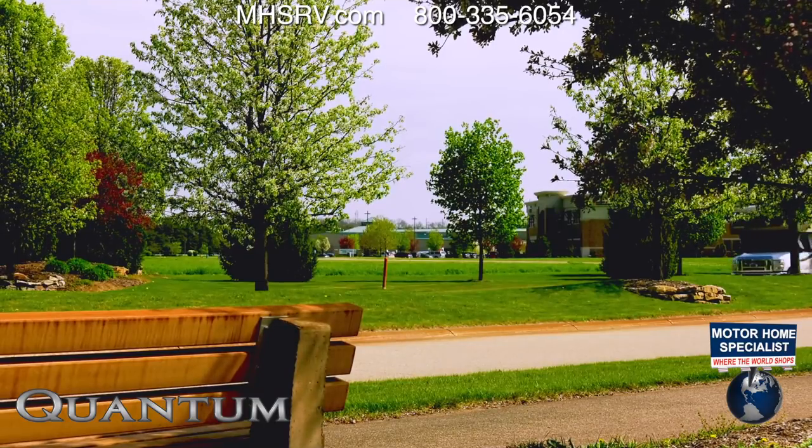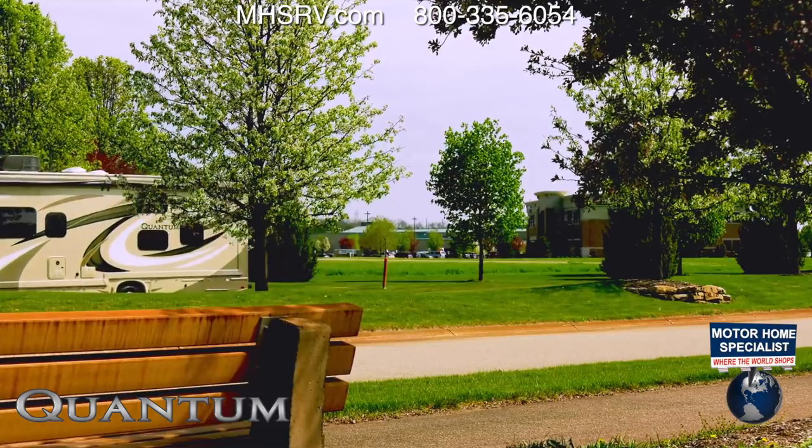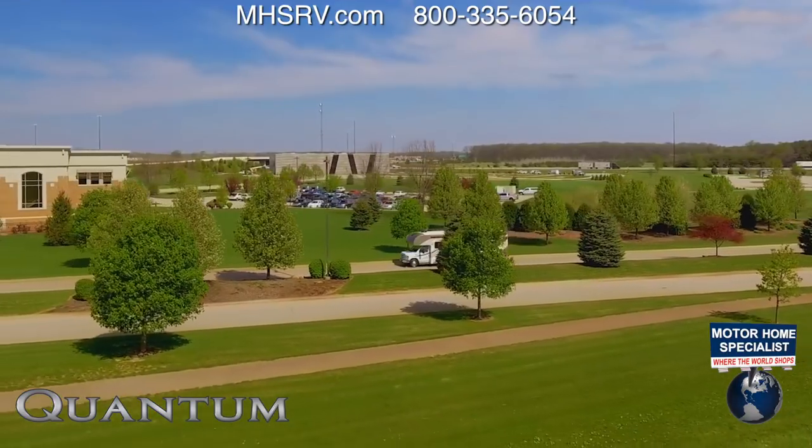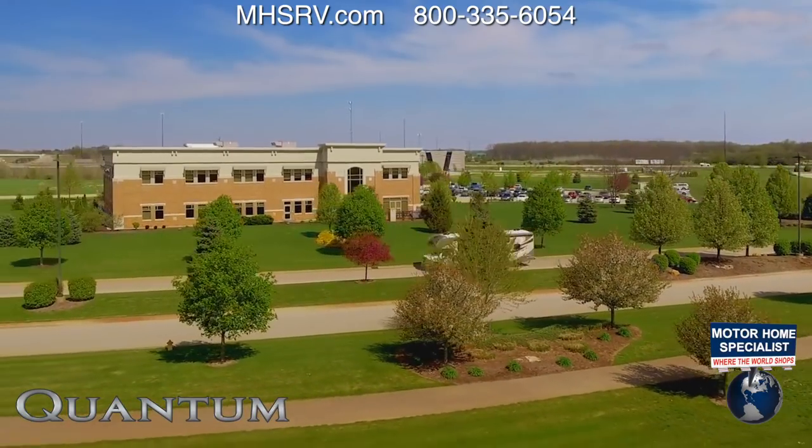The Quantum RW28 rides on the Ford E-Series chassis. The V10 cranks out 305 horsepower and 420 pound-feet of torque, and features an 8,000 pound hitch and an optional stabilizing system.